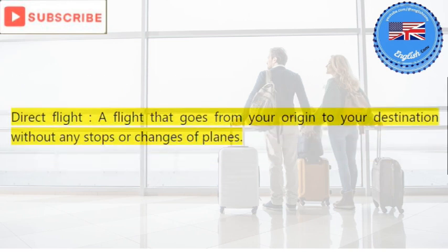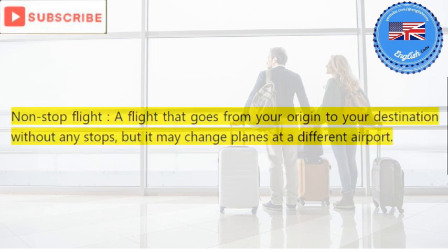Direct flight: a flight that goes from your origin to your destination without any stops or changes of planes. Non-stop flight: a flight that goes from your origin to your destination without any stops, but it may change planes at a different airport.